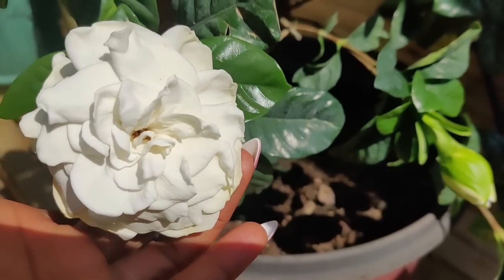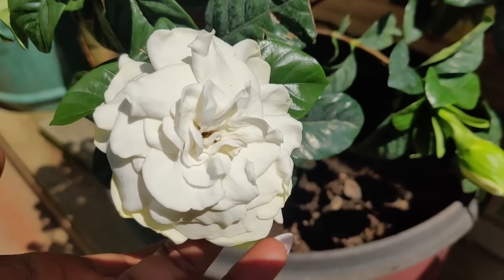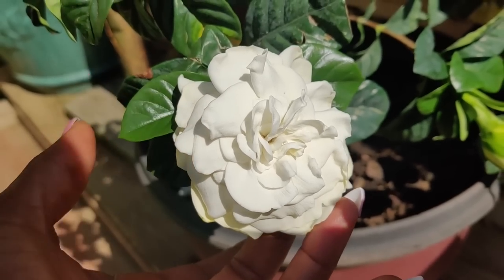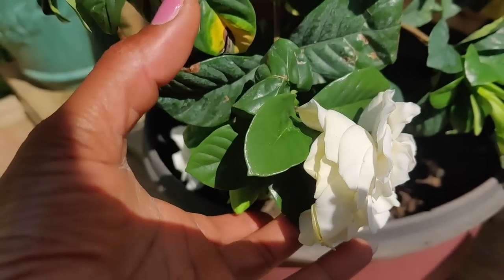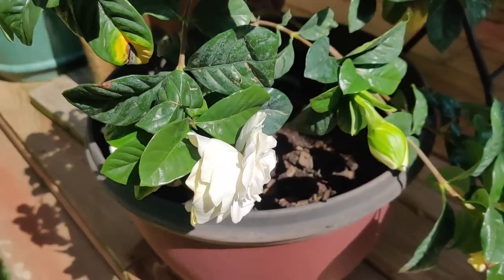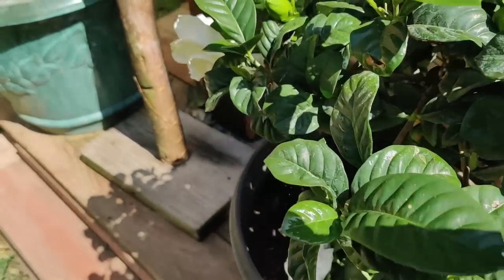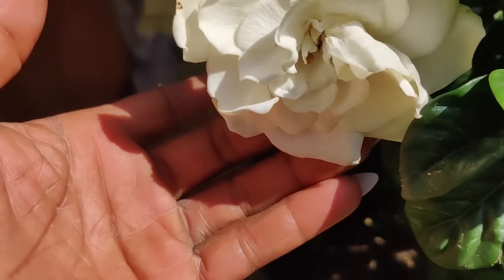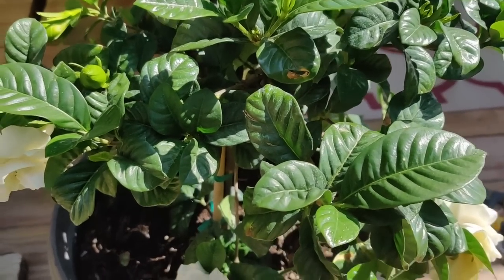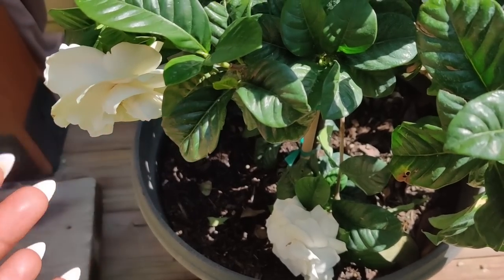These are August Beauty gardenias, and these beauties literally look like roses but they smell like gardenias. They smell so amazing — so thick and buttery and sweet, they almost smell edible. Right now this bush is just doing some things for me; I come out here and talk to it every day.